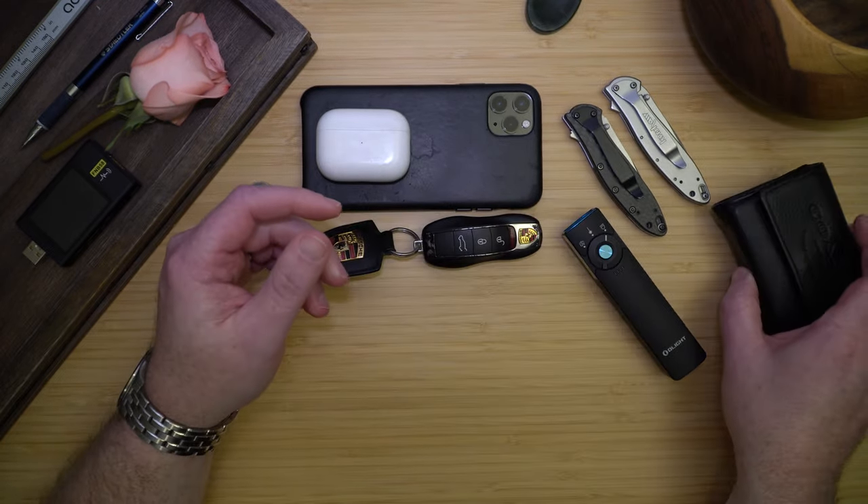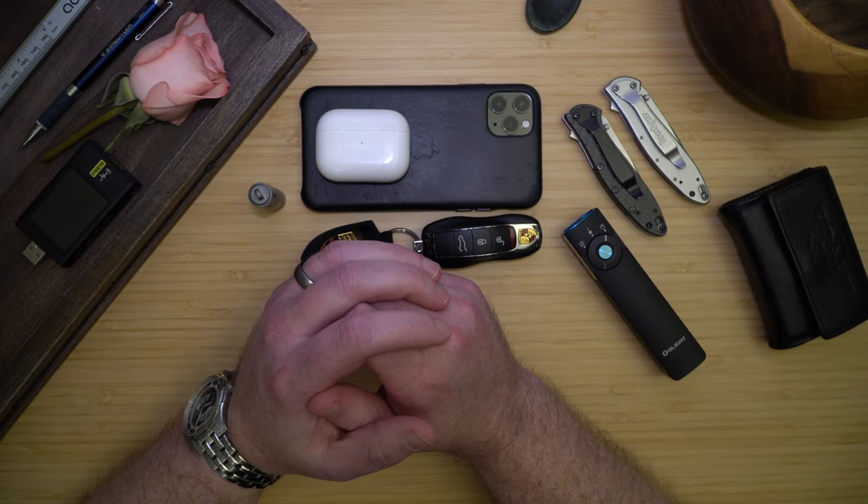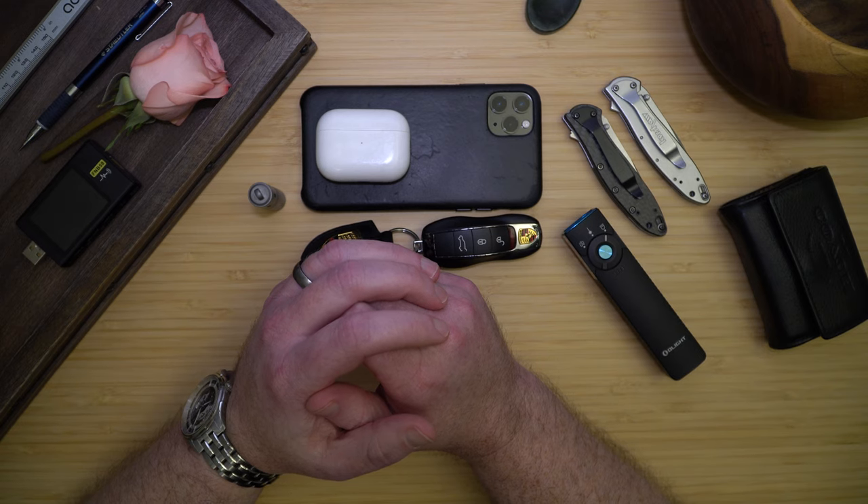That AirTag really saved my bacon recently. I was in Europe, had checked out of the hotel and was going to the cab, when luckily I got an alert on my watch that I had left my wallet behind. When I went back in, I found my wallet laying on the floor in the hotel lobby — so that saved me a huge hassle.